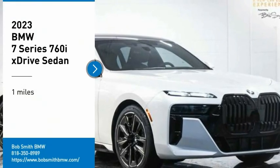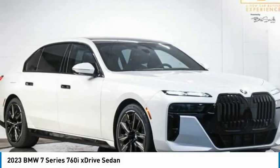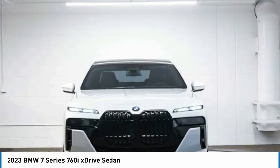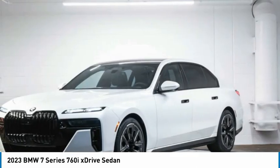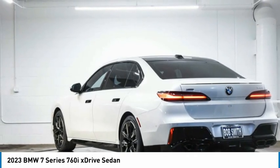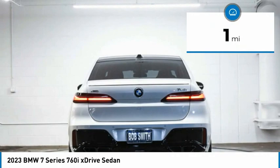Make a great choice today with the 2023 7 Series. The BMW 7 Series is the BMW 4Runner. This full-size sedan has always represented the top of luxury and technology. This vehicle has less than 100 miles.